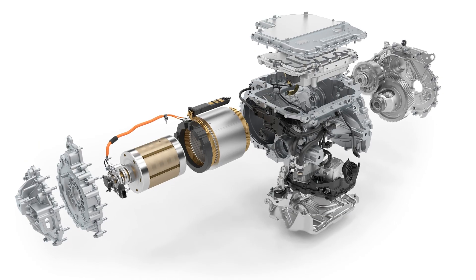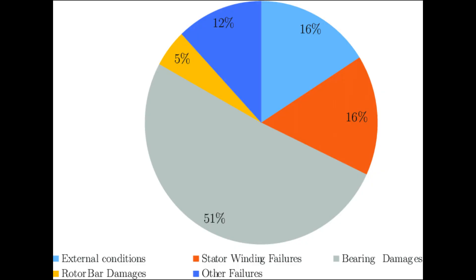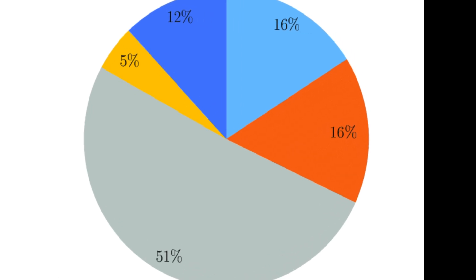Electric motors are often known for their longevity. While they have fewer moving parts, components like bearings and rotors are still subject to wear and tear. Studies indicate that bearing failures account for approximately 40% of motor issues. Additionally, exposure to harsh environmental conditions can accelerate degradation.